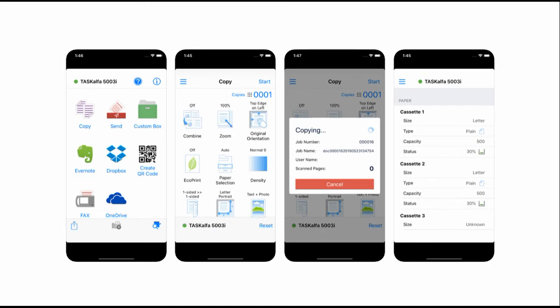MyPanel's intuitive layout will allow users to utilize the control panel remotely and easily perform functions such as copying, scanning, and sending a document, with copy and scan settings right at the user's fingertips.